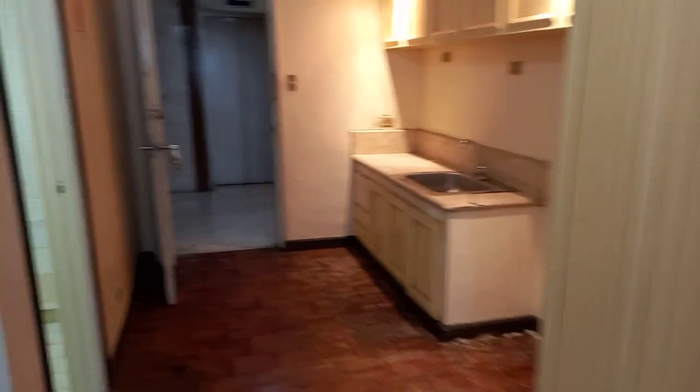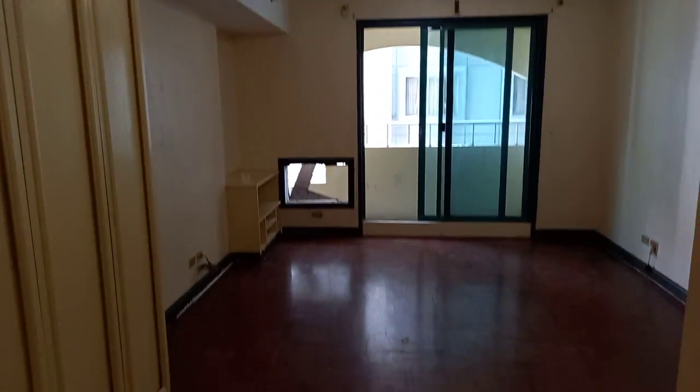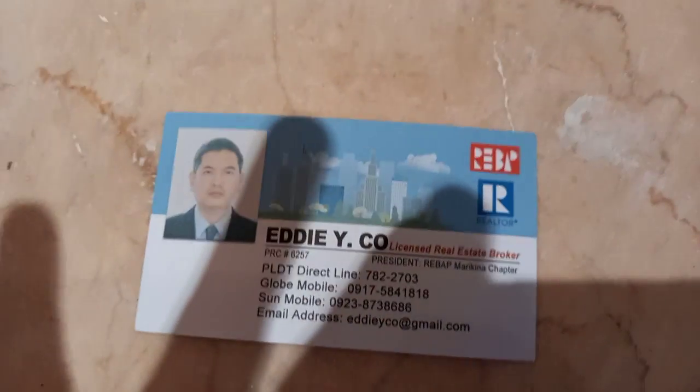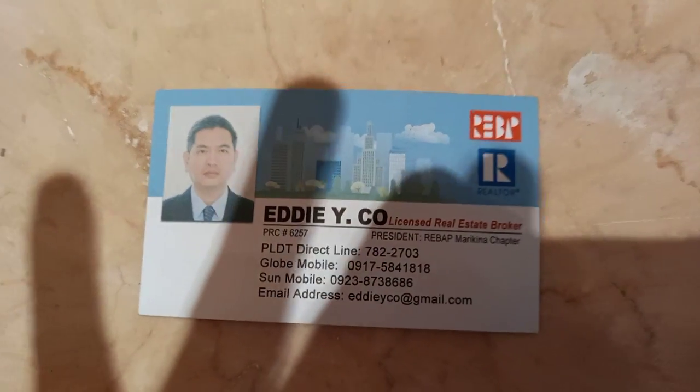It is around 35 square meters more or less. You may call me if you are interested. Thank you very much.